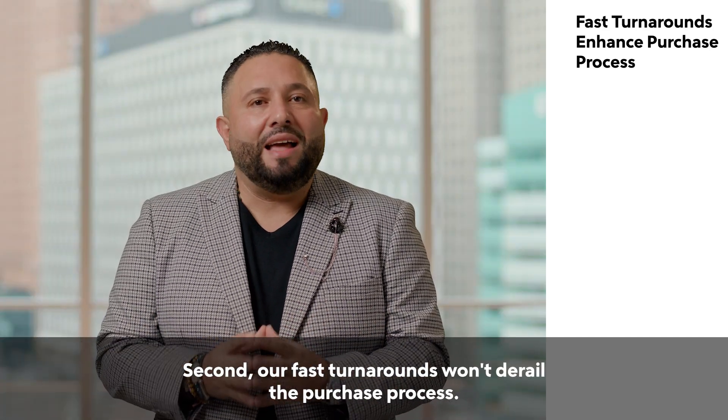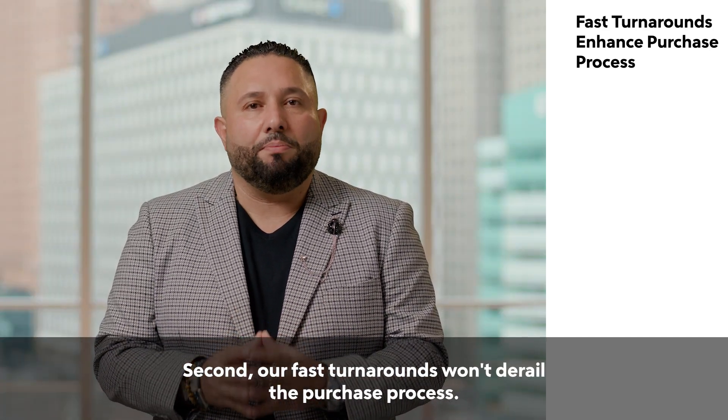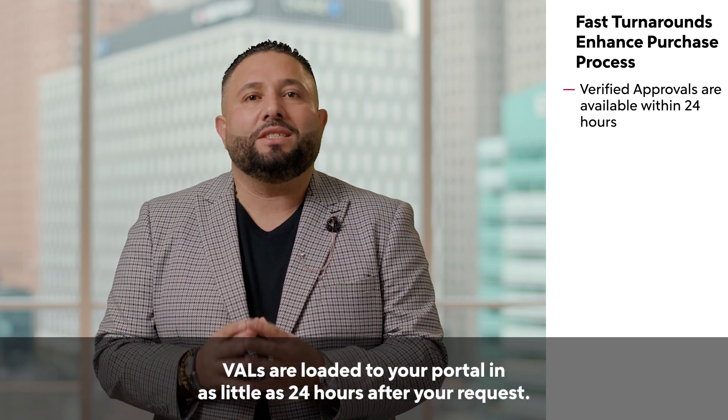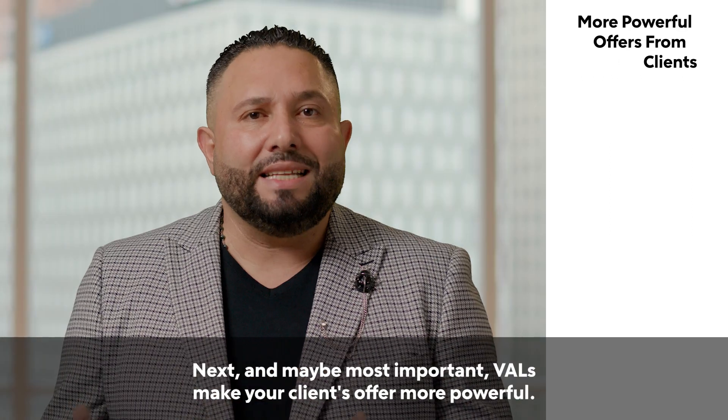Second, our fast turnarounds won't derail the purchase process. VALs are loaded to your portal in as little as 24 hours after your request.